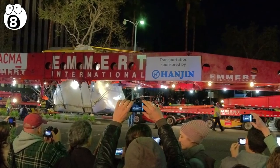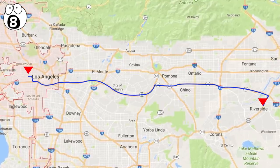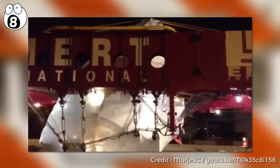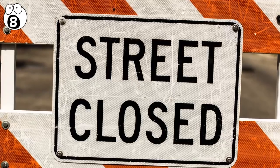The boulder, located in Riverside County, California, was transported to the Los Angeles County Museum of Art almost 100 miles away. It was loaded onto a 176-wheeled transporter, which then navigated the huge distance at night whilst roads were temporarily closed.